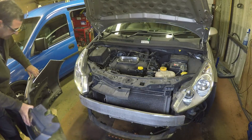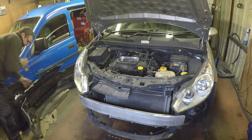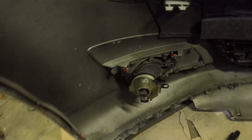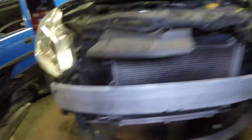The bumper comes away. I'll just show you — fog light, air temperature sensor, other fog light. So it's just a question of doing your wiring and away it comes. And there is our condenser.